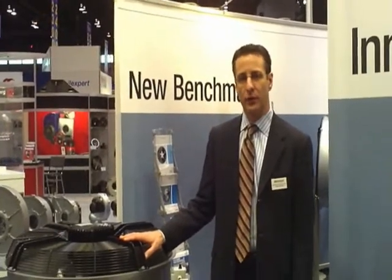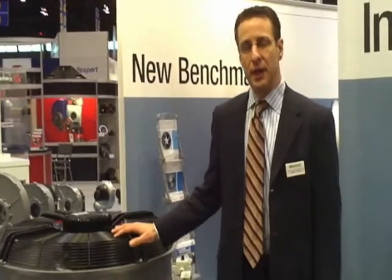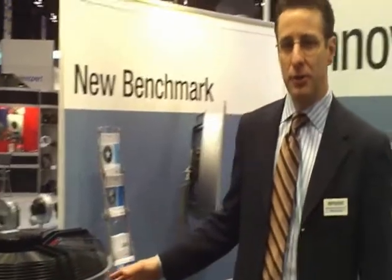Hello, welcome to ASHRAE 2009 here in Chicago. We're at the EVM Pabst booth. EVM Pabst is for ventilation, air conditioning, and refrigeration.